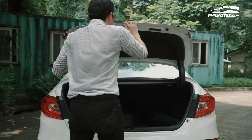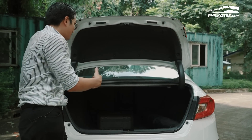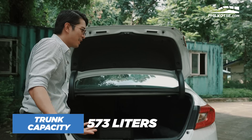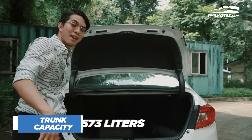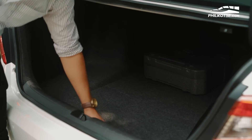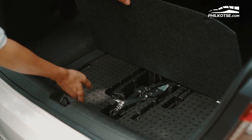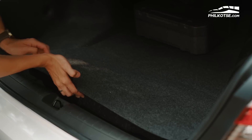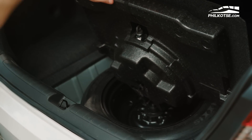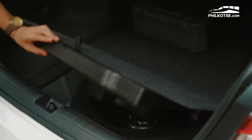Looking at the trunk of the Honda Accord, as you'd expect from a premium vehicle, it's huge — really huge. It can fit about two or three golf bags and maybe a full-sized maleta for you and your family for long road trips. Honda has provided standard tools including a tire jack and a standard spare tire as well. However, the spare tire is not the same as the machine-forged 18-inch wheels on the sides — as it says, it's only for temporary use.